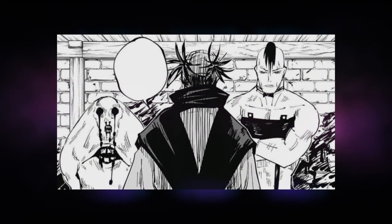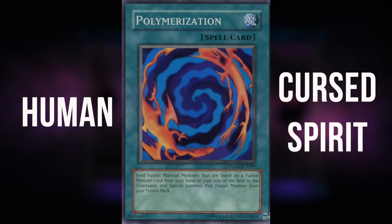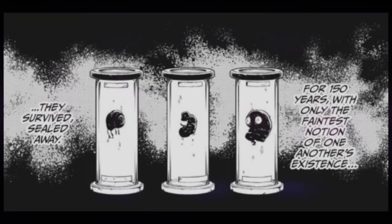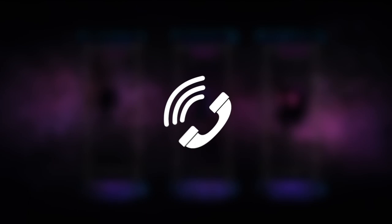For those who need a refresher, the cursed wombs, otherwise known as the death paintings, are nine special grade cursed objects born from a hybrid of human and cursed spirit blood. For 150 years, with only the faintest notion of one another's existence, they survived, sealed away. But have you ever stopped and wondered why they were given these names in the first place? No? You don't care? Because you actually have a life and don't have to go looking for this stuff?